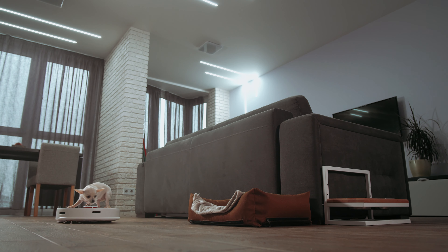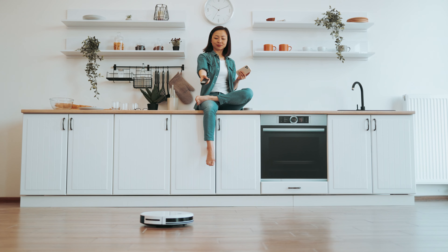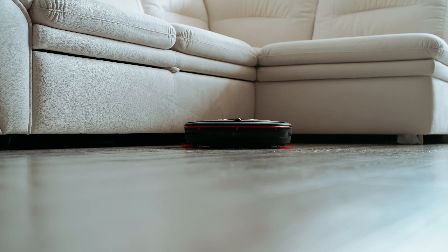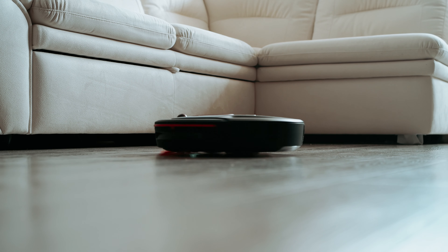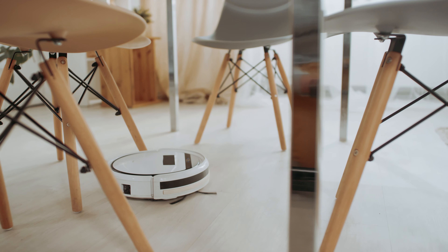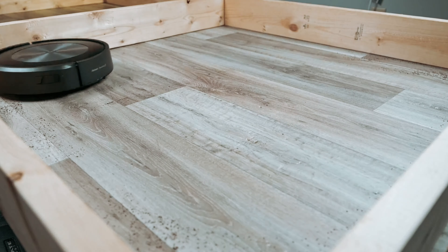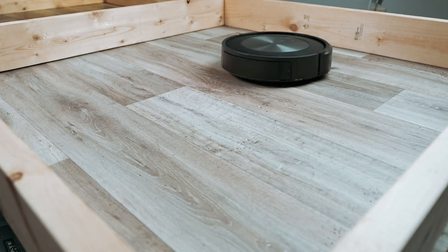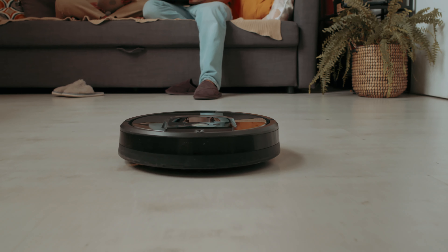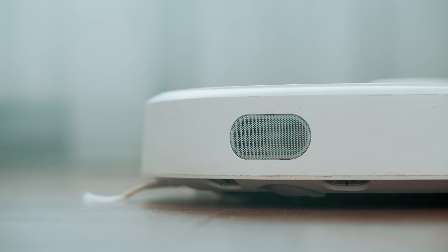Are you tired of constantly cleaning up after your shedding pets? In this video we'll be exploring the best robot vacuums for pet hair that will not only save you time and effort, but also ensure that your home remains clean and hair-free. From tackling carpets to hardwood floors, these robotic helpers are designed to make your life easier and your furry friend's shedding season more manageable. Say goodbye to pet hair buildup and hello to a cleaner, happier home with these top recommendations. Stay tuned to find out which robot vacuum is the perfect fit for you and your pets.